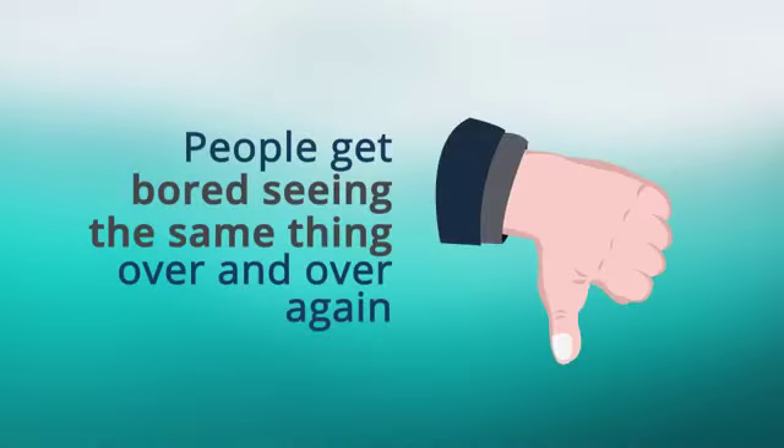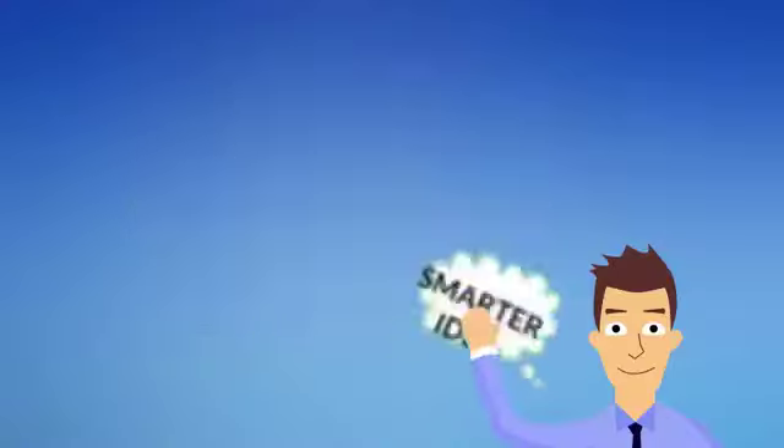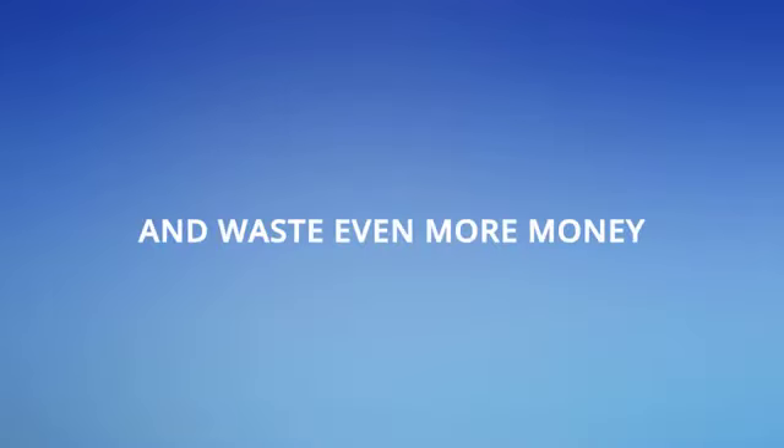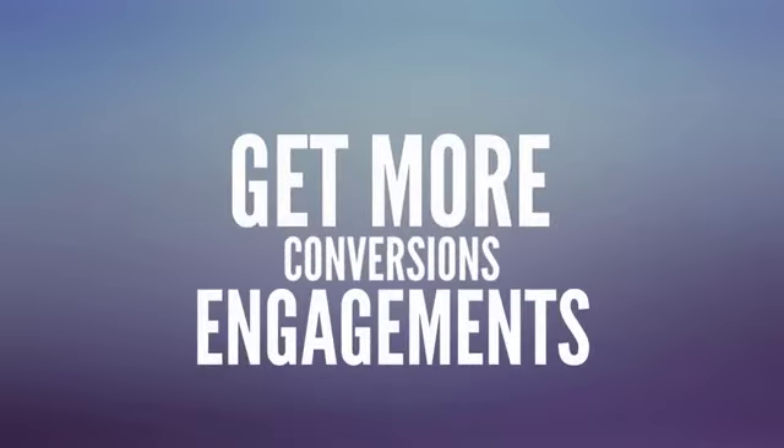Imagine how typical your marketing materials are — almost every single person on the internet has already seen your designs. People get bored when they see the same thing over and over again. You think it's smart to get a graphic designer, but you'd be paying an extra $250 up to $1,000 or even more every single month. Or you buy graphics on sites that cost $7 or more just for a single module. Don't get me started with websites that charge monthly fees for just a few graphics. How much money are you going to waste if you need more graphics to increase conversions and engagements?